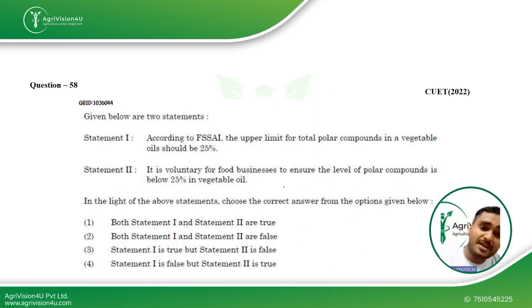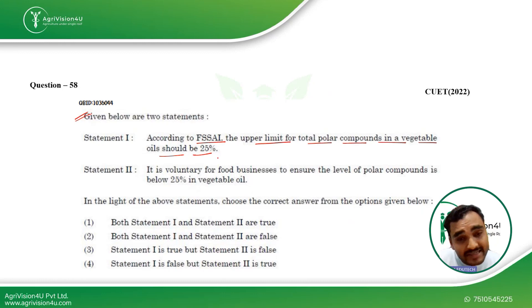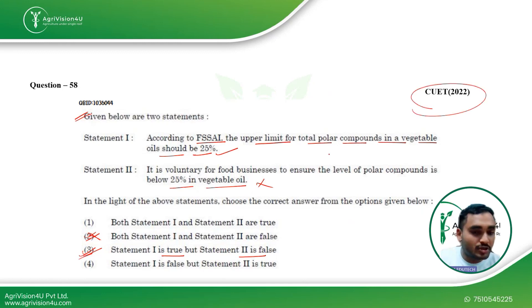The next question states: according to FSSAI, the upper limit for total polar compounds in vegetable oil should be 25% — yes, that is true. Statement 2 says it is voluntary for food businesses to ensure the level of polar compounds is below 25% in vegetable oil — no, that is false. So Statement 1 is true and Statement 2 is false, making the third option the right answer. This question was asked in CUET 2022.